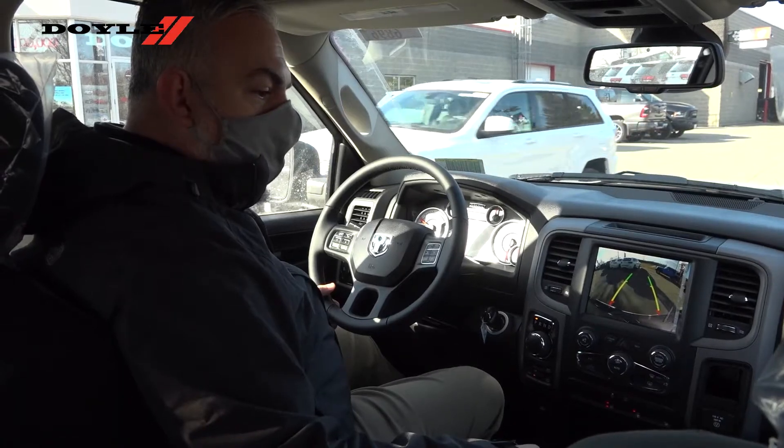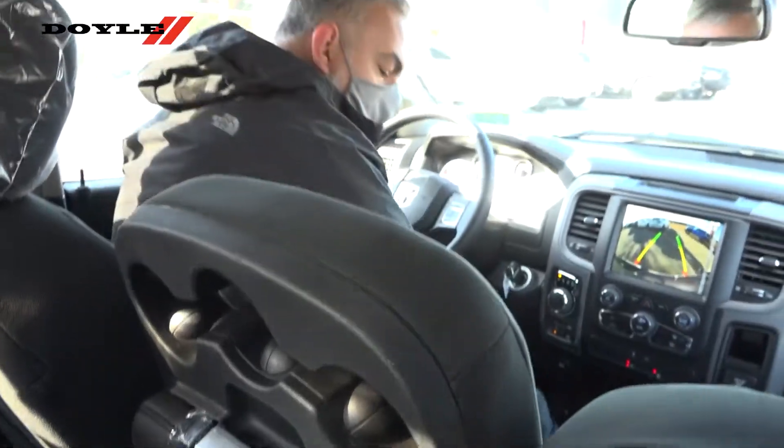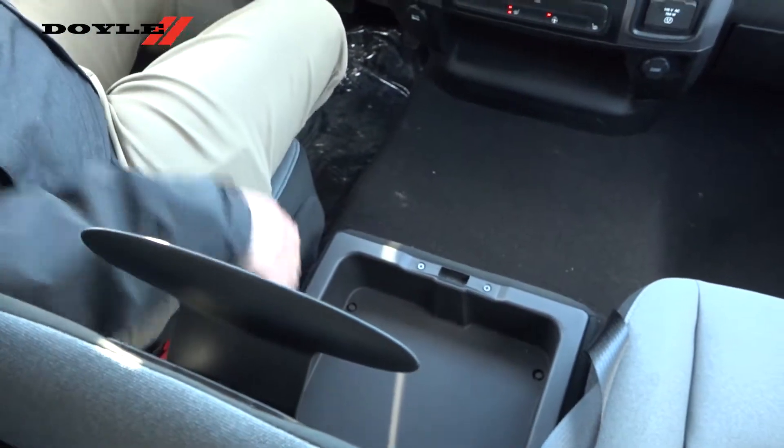Another awesome feature of having this package is you have the seating for six, which is optional. And then you do have storage underneath that seat — I don't know if you can get that on camera.